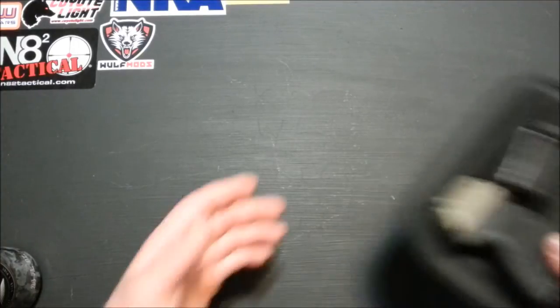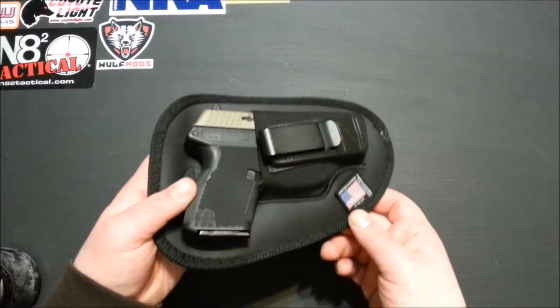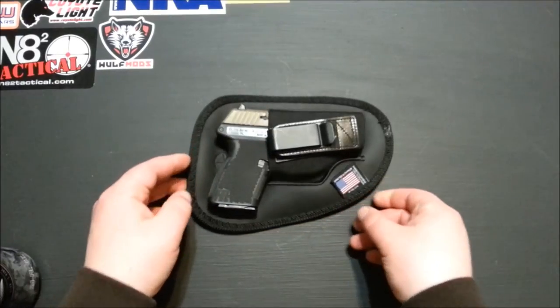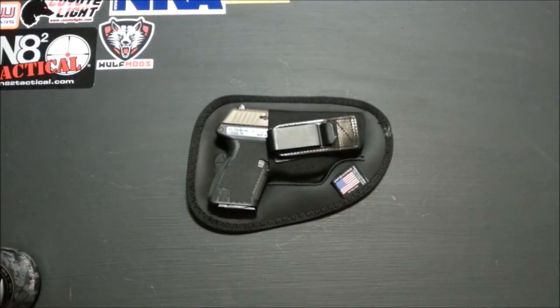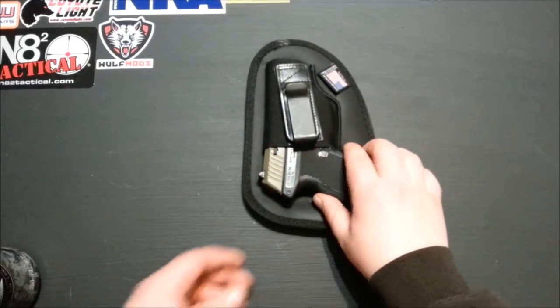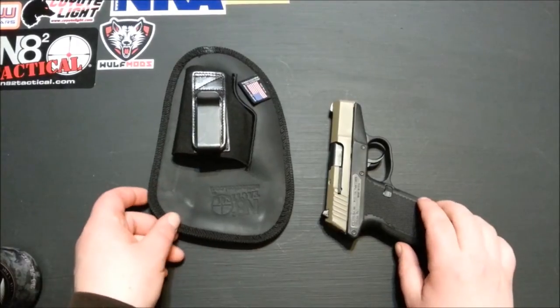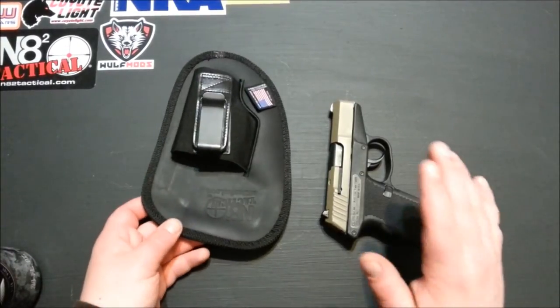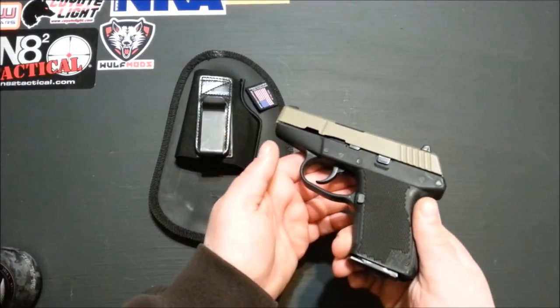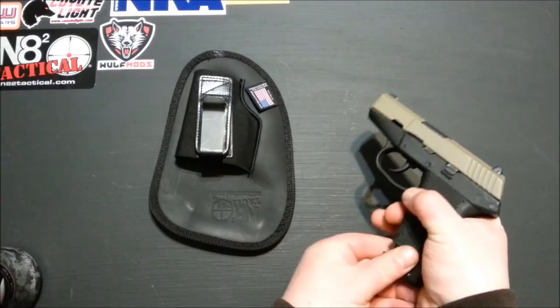Let's start off this EDC update video with my firearm. Everything in this video is going to be the most-carried stuff of April 2015 — we're in May now, so May might bring some changes. The firearm I carried most this month — I also cycled out my little North American Arms .22 — but the most carried is the Kel-Tec P11, and it is a nine millimeter.